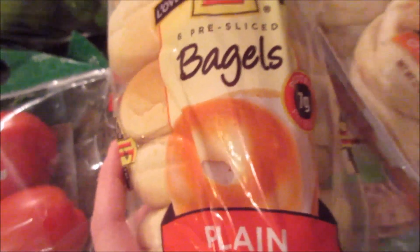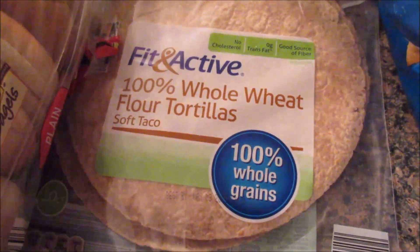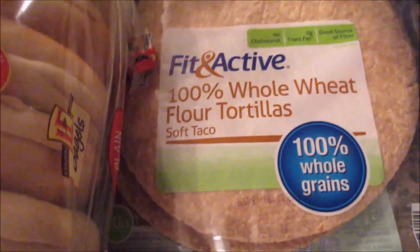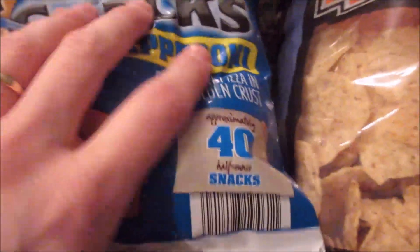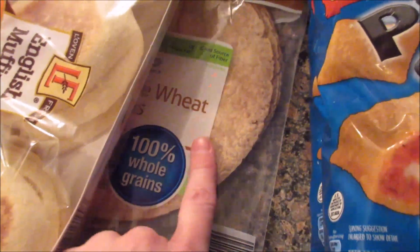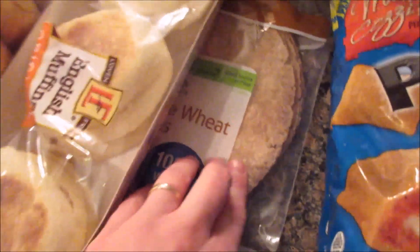This week we also grabbed a package of plain bagels, some English muffins, and the Fit and Active 100% Whole Wheat Flour Tortillas. Still no spinach wraps, which is a total bummer. We didn't even eat the ones from last week — I threw them away, we couldn't do it. They were so gross. So we still have all the spinach and the hummus and stuff from last week.